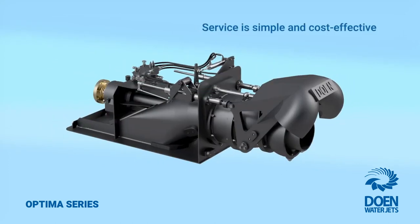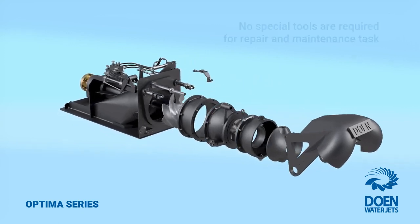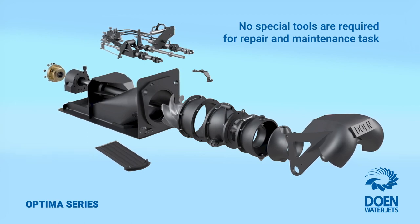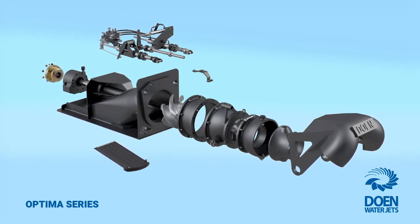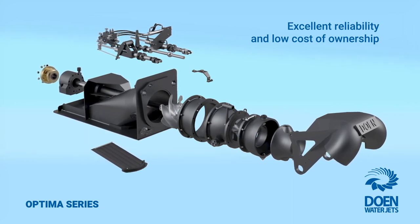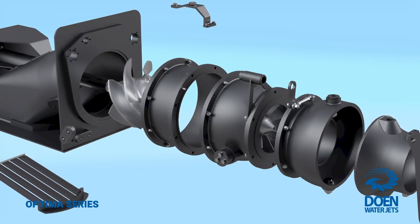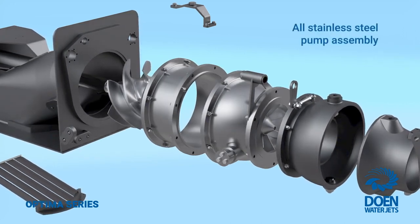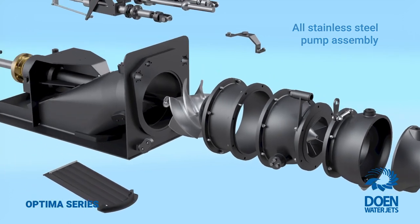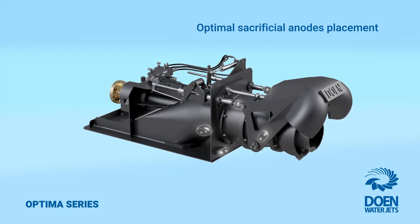Service is simple and straightforward due to the modular construction, and no special tools are required for maintenance or repair tasks. The Optimus series offers excellent reliability and enhanced durability with low cost of ownership, thanks to best-of-class materials including an all stainless steel pump assembly, latest marine-grade paints and anti-foul systems combined with optimised sacrificial anode cathodic protection.